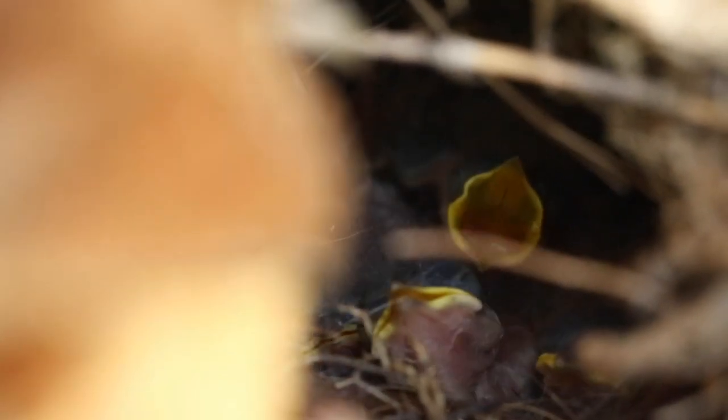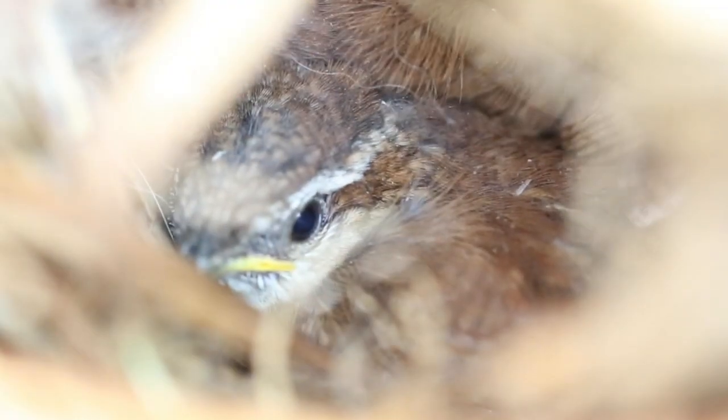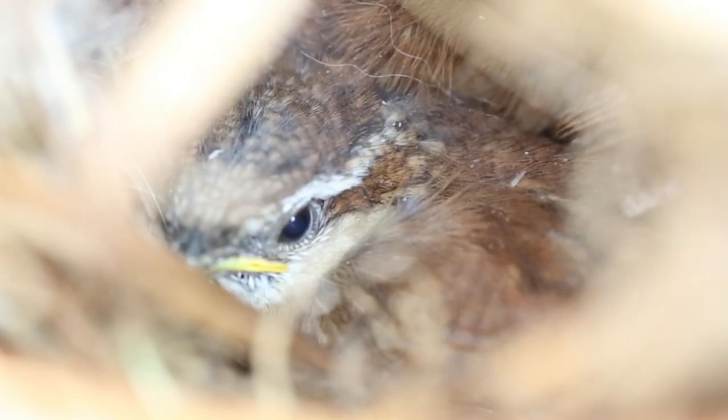The baby Carolina wrens grew pretty fast. Soon the mother bird couldn't fit in the nest anymore. At first their feathers looked kind of like hair. After about a week, they began to get their feathers and grew into their eyeballs. Their nest quickly became too small for the fast growing birdies.